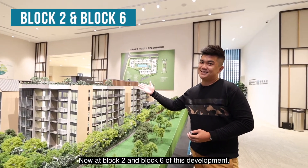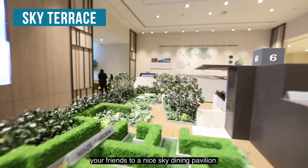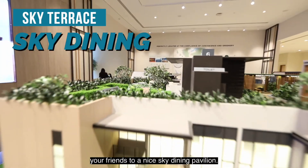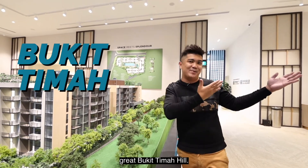At block two and block six of this development, you have a very nice sky terrace where you can actually invite your friends to a sky dining pavilion. This is indeed a very nice place for you and your family to enjoy the great Bukit Timah Hill.